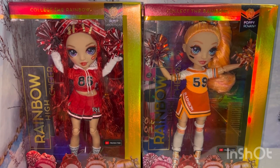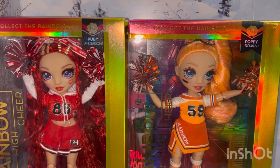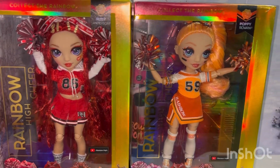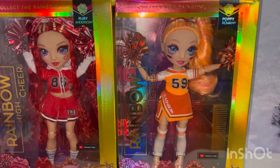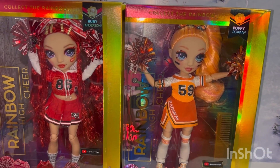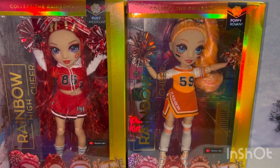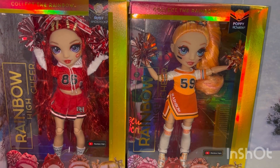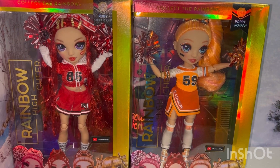Just last week I found these two gorgeous little ladies — they are the cheerleaders Ruby and Poppy. My favorite color being red, I want that one for myself, and my mom's favorite color is orange, so I plan on giving her this one. Or if she wants to pick another one of my orange dolls instead, that's fine too, but I definitely want to give her an orange doll.